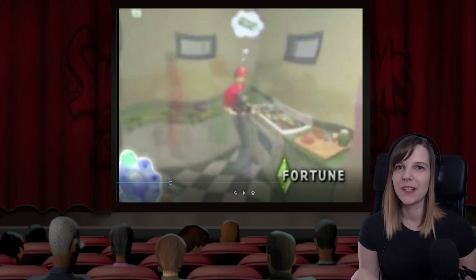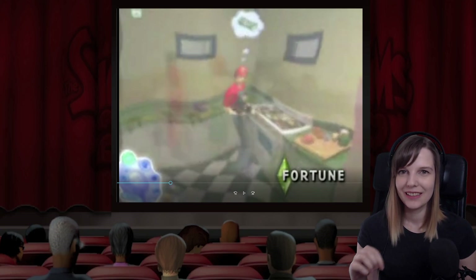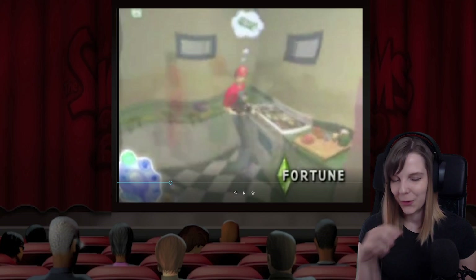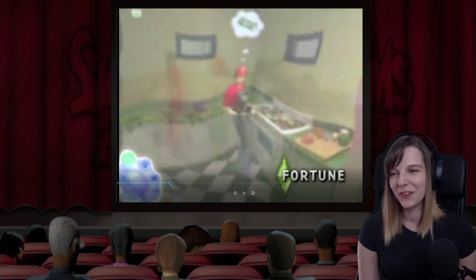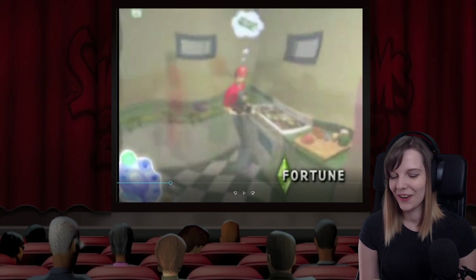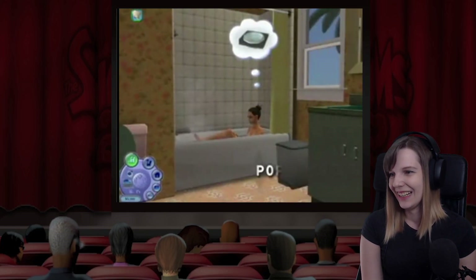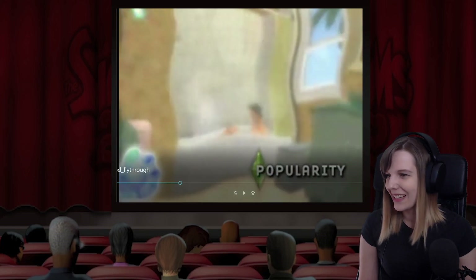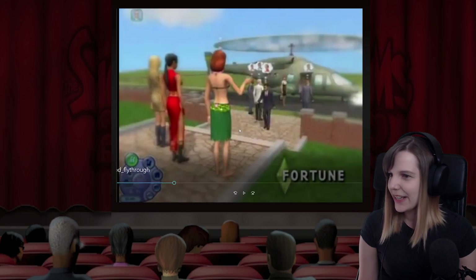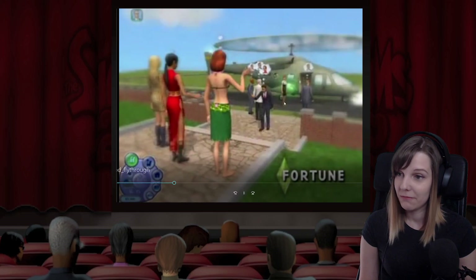I remember watching this. Playing The Sims 2 is not nostalgic for me because I never stopped playing it, but things like these — the other day I watched all the Sims 2 trailers on YouTube and that was super nostalgic. I can't even tell how happy this makes me — it's just so fun.